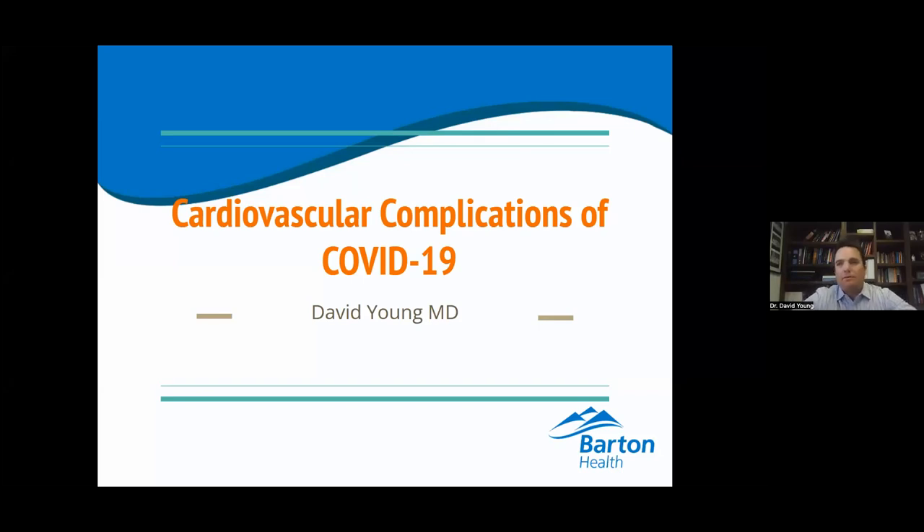Thank you, Natasha. Welcome everyone to our wellness lecture. It's been a while since we've done this for cardiology, so I'm happy to be back doing this again. I chose this topic because we have seen cardiovascular complications of COVID in our practice, and I thought it would be a good time to bring out some of the science and data of why COVID affects your heart.